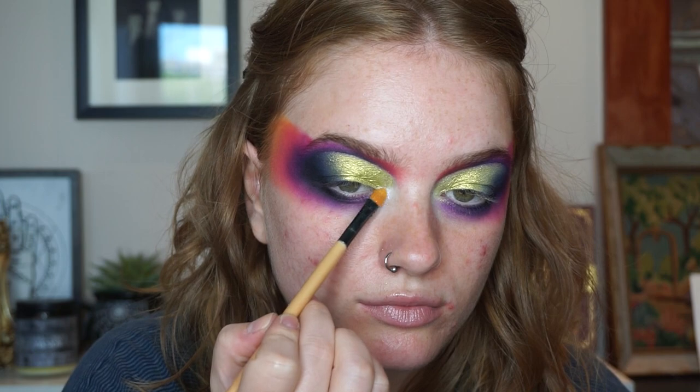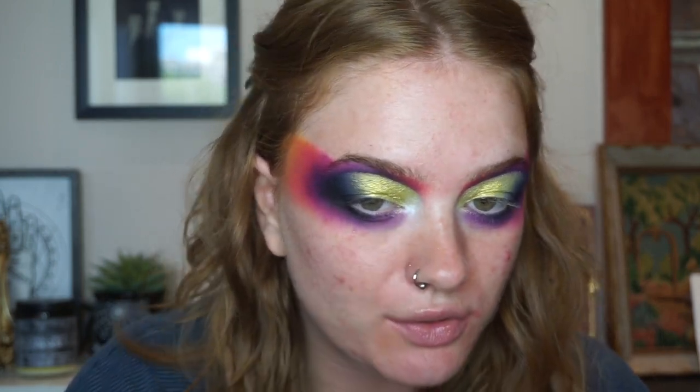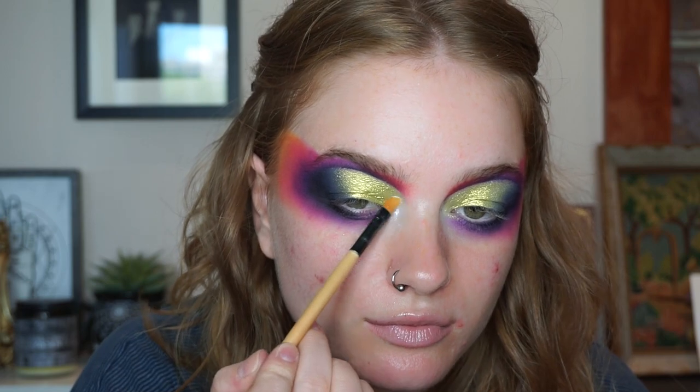I'm pretty much done with my eyes for right now - I'll probably do a little more blending when my base is on. For my inner corner, I'm going to take the shade Dreamy from Shine by Esti, which is like a pinky blue, and put this on my inner corners. If it's blue it's blue, if it's pink it's pink - it's going to look nice either way. I'm also going to put this on my brow bone.